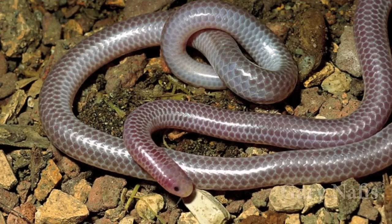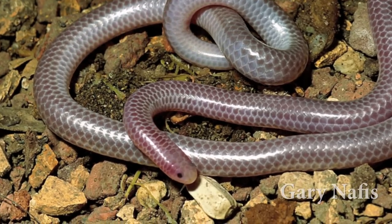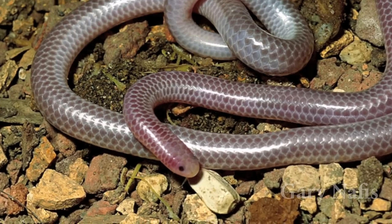And because they're also fossorial, the head tends to be sort of blunt-pointed so that they can push their way through the soil. They typically eat termites and small ants.